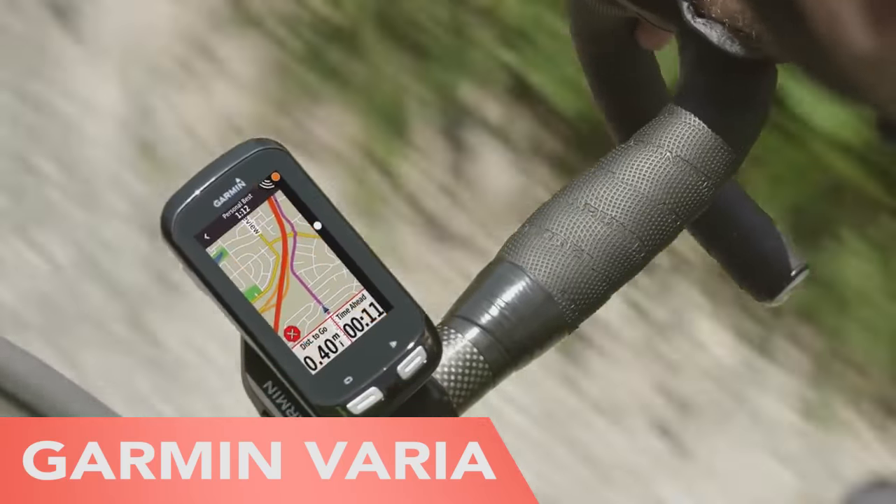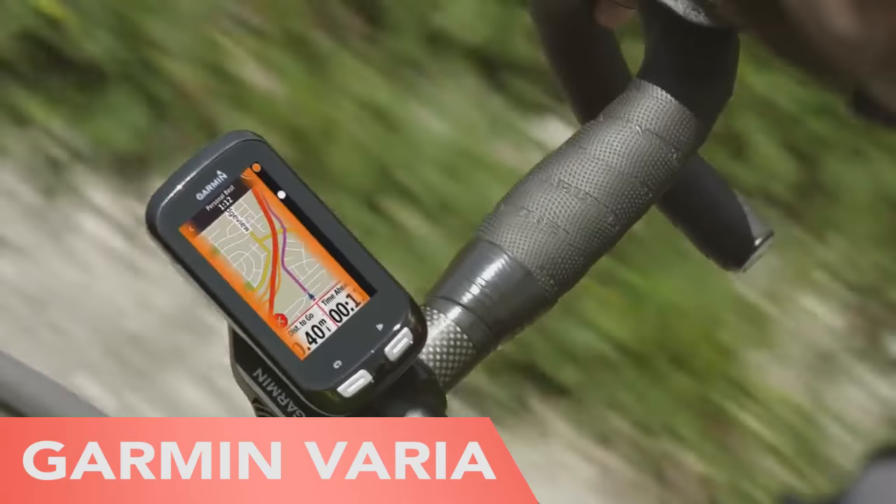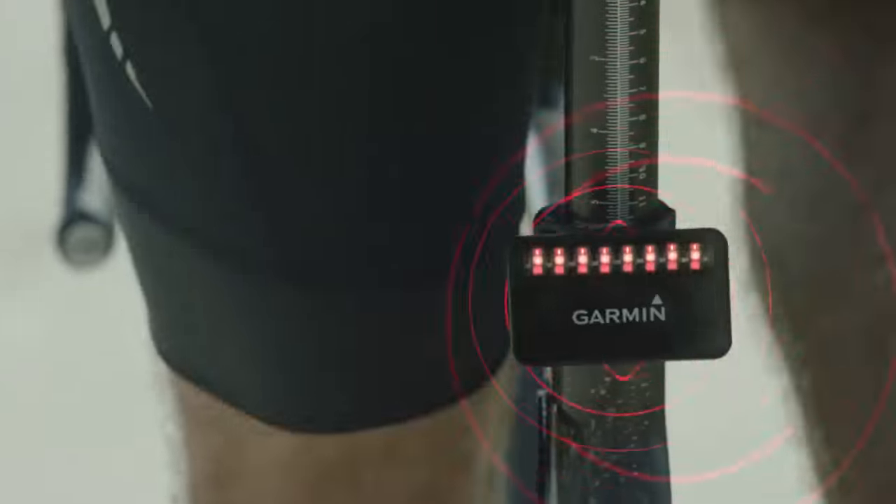Finally, the Garmin Varya is the world's first cycling radar, alerting the user to the environment around them for safe cycling.